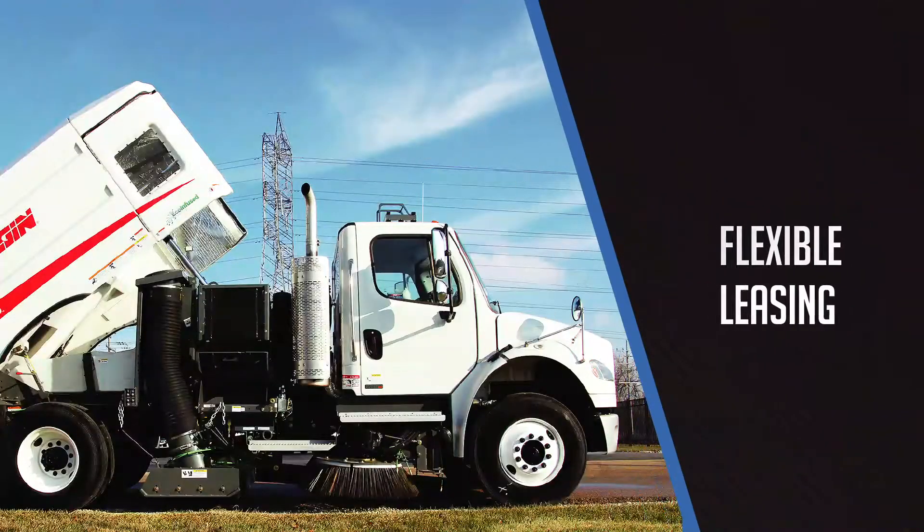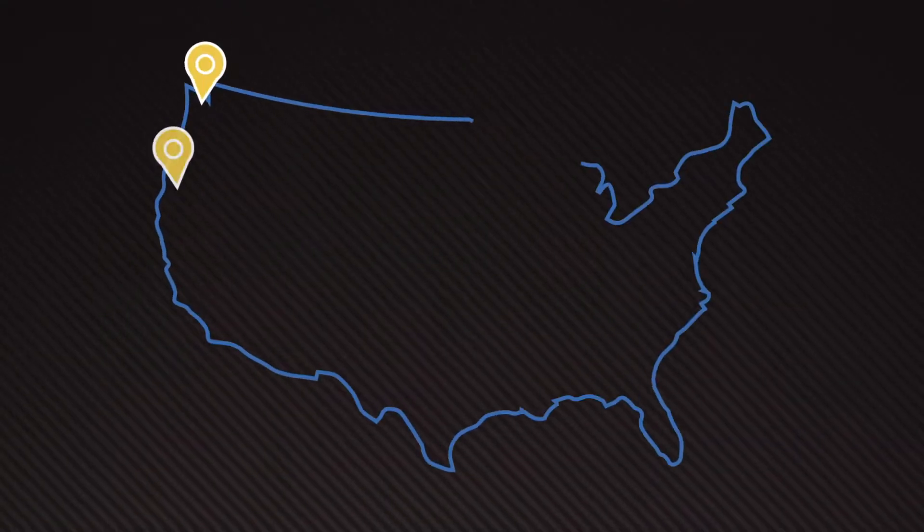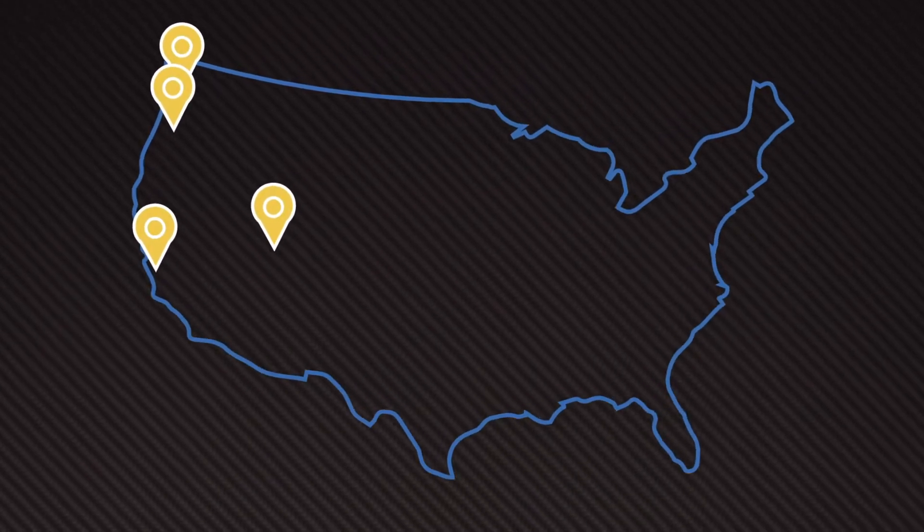We offer flexible leasing, short-term and long-term rental, and nozzle rental. Our four western U.S. locations help to ensure low delivery charges and great service.